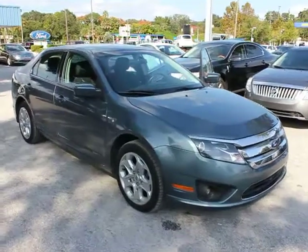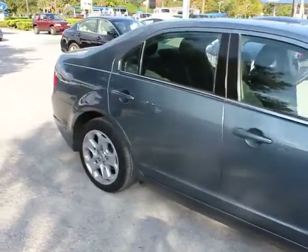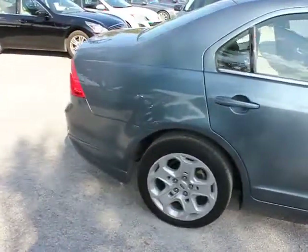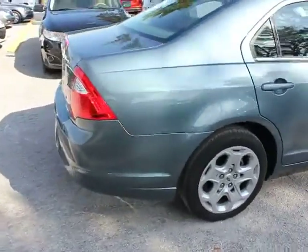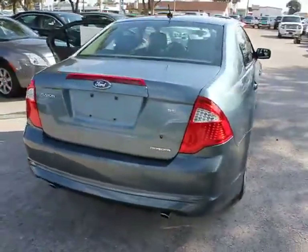2011 Fusion. You can have both impressive power and great economy in a Fusion, priced below $20,000. This vehicle has less than 35,000 miles. Here are some of this vehicle's great options.